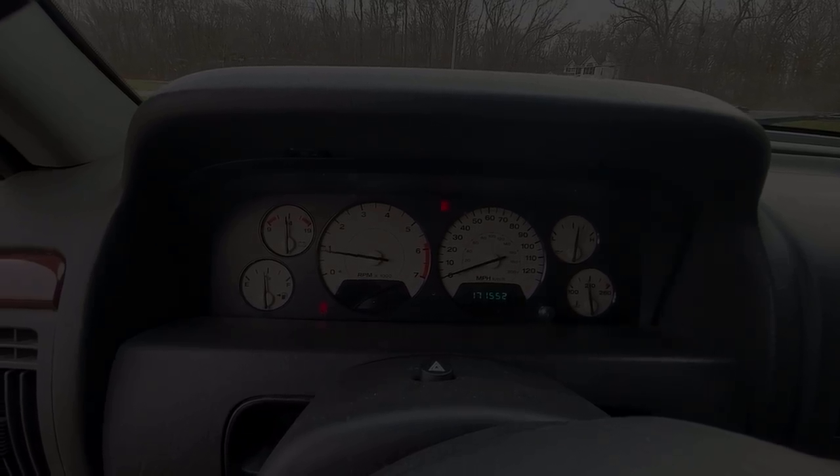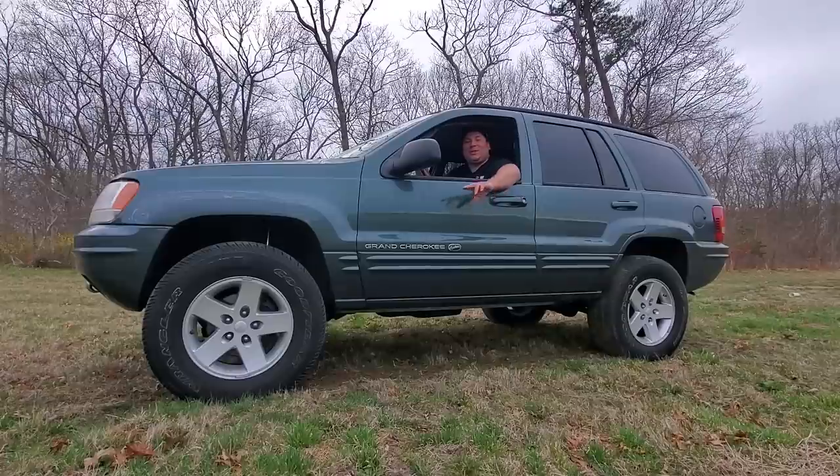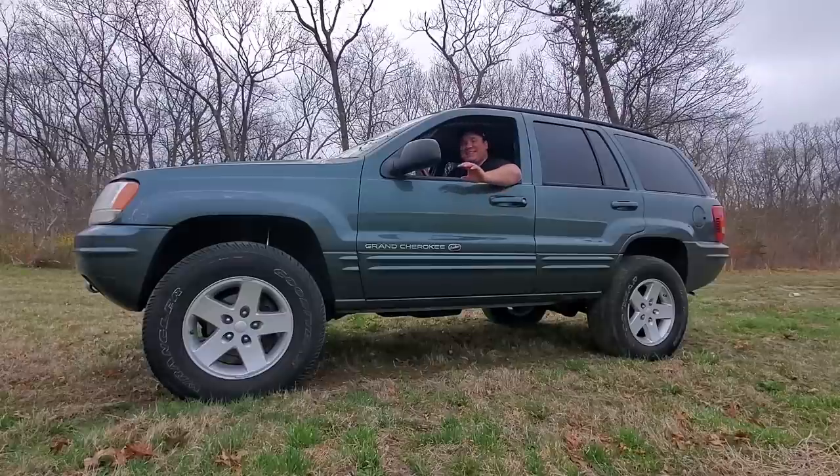That's it for my WJ update video. Go back and check out my WJ playlist to see everything I've done to this vehicle so far. Hopefully the next video for this vehicle is a proper test drive — can't wait for those plates. Remember to like and subscribe, and I hope to see you on the next project. Peace.